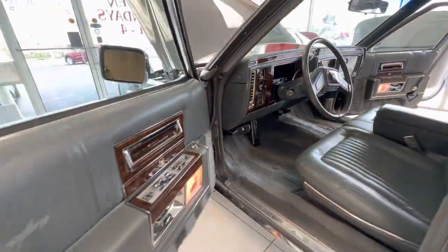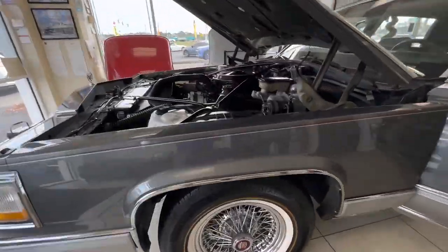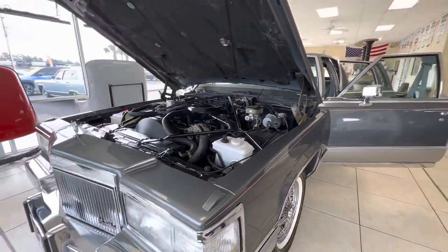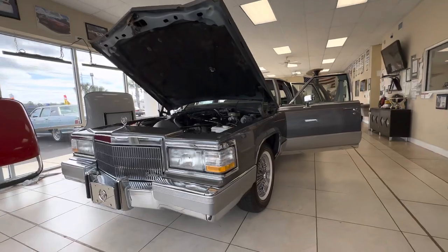So we'll wrap this up. We're going to go ahead and do a driving video. If you have any questions, put them in the comment section. It should be up live on Bring a Trailer very soon. It's just a beautiful, beautiful car. It rides like a dream. You guys are really going to enjoy this one. Thanks and good luck.